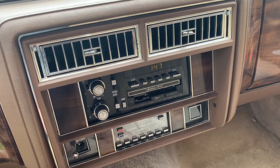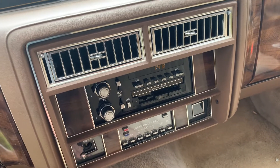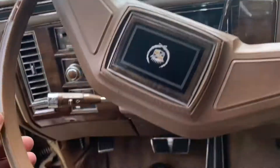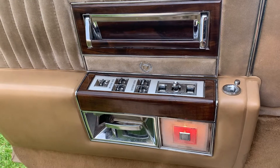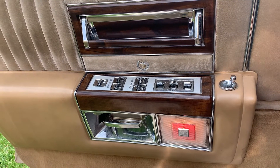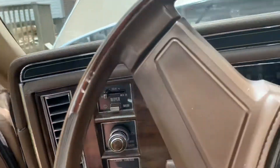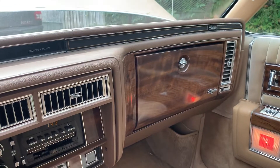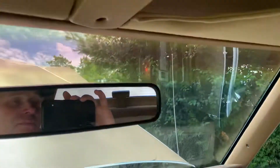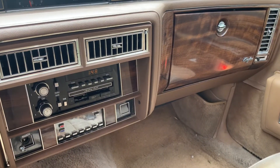Everything works but the power antenna, and the AC needs recharging — that's it. There's cracking from the heat, but I firmly believe this story is accurate. I can confirm that indisputably with the VIN package when I buy that next week. It's an amazing find, a car well worth saving. I was approached because I'm one of the few guys in my area crazy enough to restore 80s Cadillacs — they wanted it brought back, and I'm the man for the job.